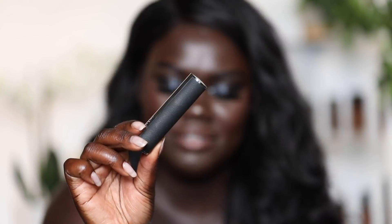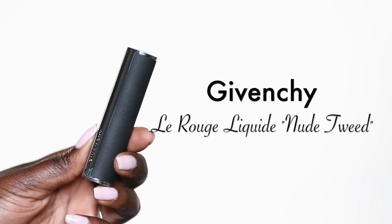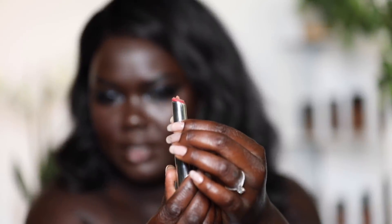For lips, I'm going to use the Givenchy La Rouge Liquid Lipstick. Look at the packaging — if this isn't luxury in a lipstick tube I don't know what is. It comes out like this, you just twist it, and I have it in the shade Nude Tweed. I'm just going to apply that to the center of my lips and blend it up — that is so pretty.